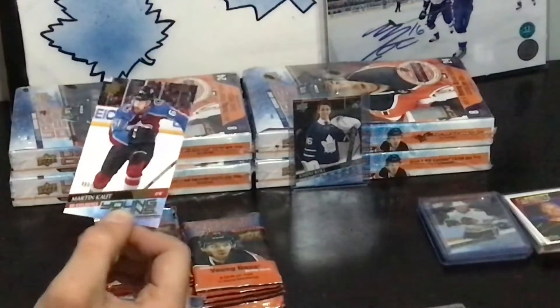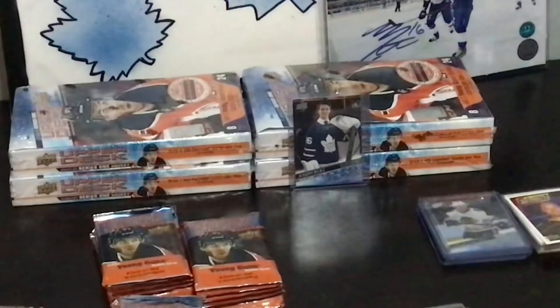UD Exclusive Young Guns. That sucks — 0 for 2.